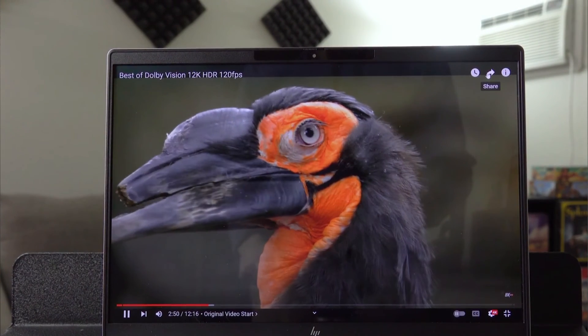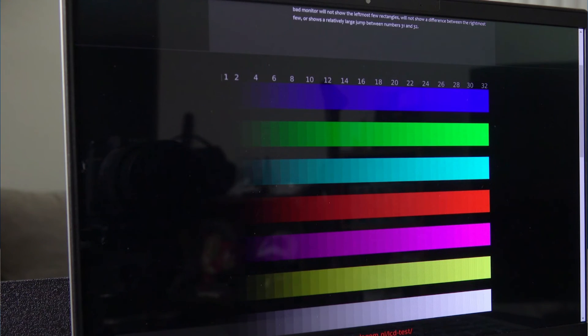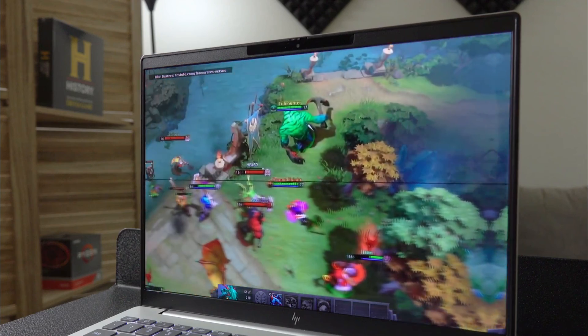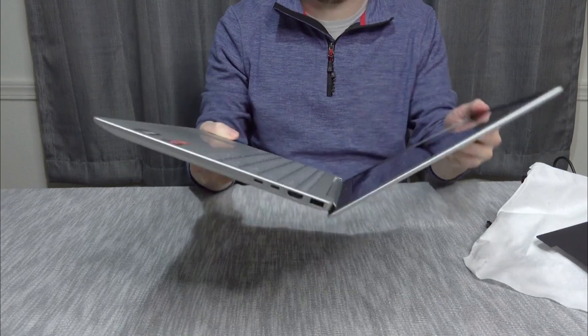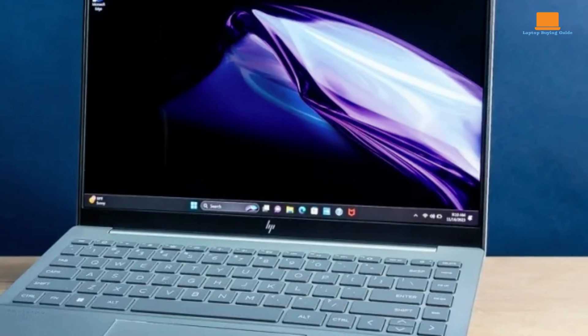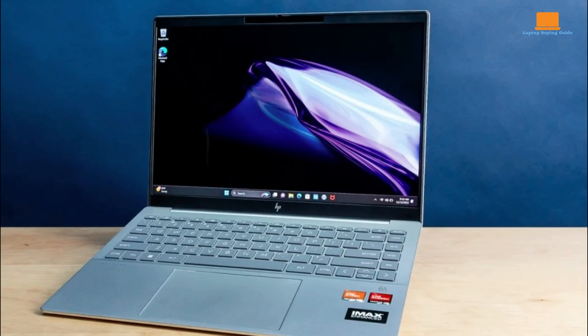The HP Pavilion Plus 14 impresses with its vibrant OLED display, modern design, and robust performance. It's well-suited for those who need a visually stunning and powerful laptop for both work and entertainment. However, its build quality and speaker performance are not as high-end as its display might suggest. In my opinion, the HP Pavilion Plus 14 is the clear winner due to its balanced combination of performance, display quality, and modern features, making it a great all-around choice for most users. That said, the best laptop for you might be different depending on your priorities and requirements.